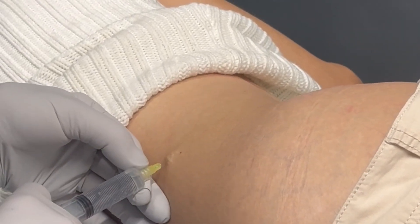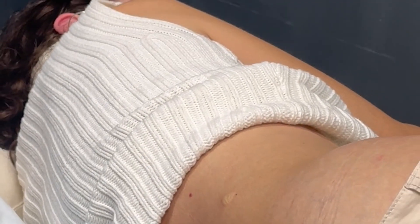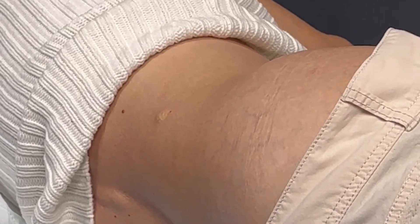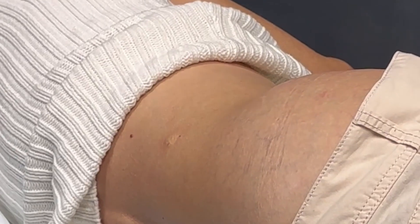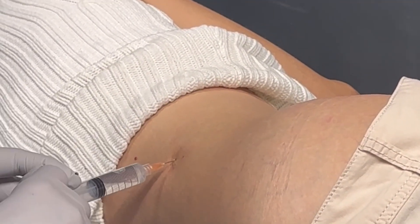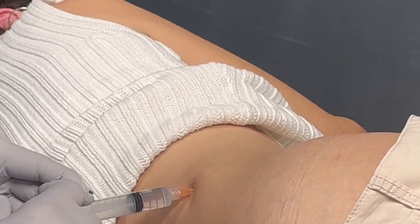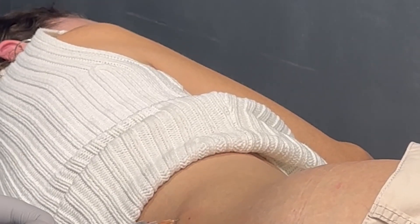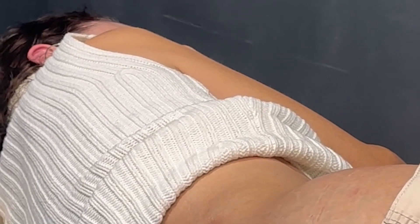I'm getting that all nicely numbed up and putting a little bit more in. Just the initial scratch. The patient confirms she's ready and comfortable to proceed.